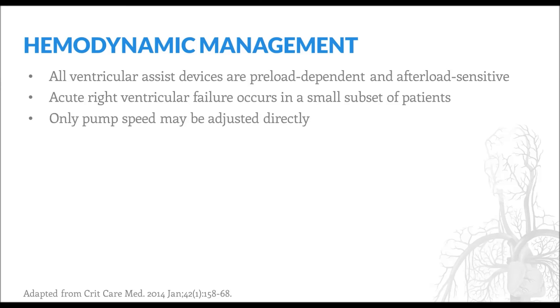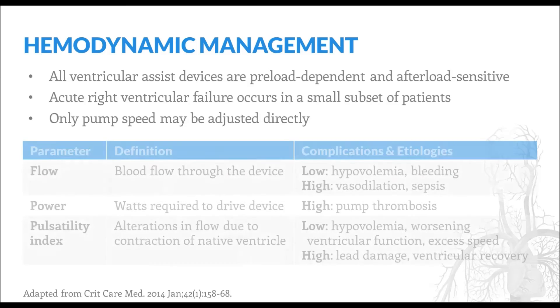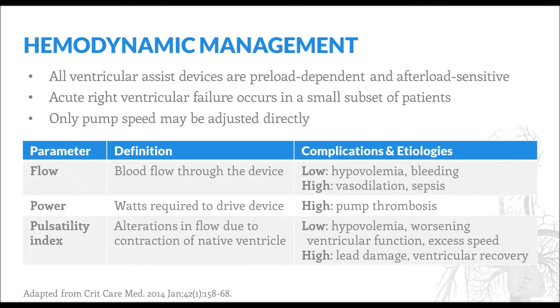Although a number of parameters are important to the hemodynamic management of an LVAD, only the pump's speed can be adjusted directly. Parameters other than speed include flow, power, and pulsatility index. Low flow may occur as a result of decreased preload, such as with hypovolemia or bleeding, which impairs device function. High flow is also problematic and results from excess arterial vasodilation. Power refers to the wattage required to drive the device; spikes in power are early warning signs of pump thrombosis and require urgent evaluation. The pulsatility index represents alterations in blood flow imparted by contraction of the native ventricle. Low pulsatility index may indicate a number of hemodynamic perturbations, while high pulsatility index is indicative of either lead damage or, in more rare cases, that the left ventricle has recovered.